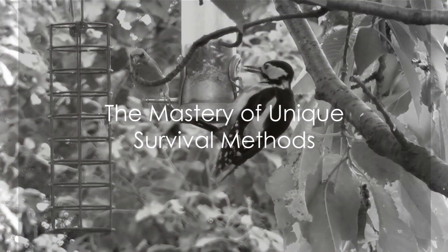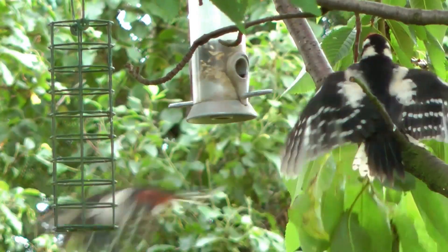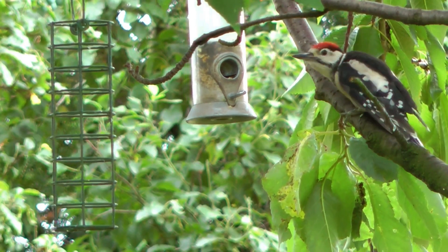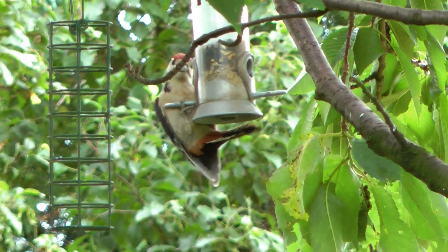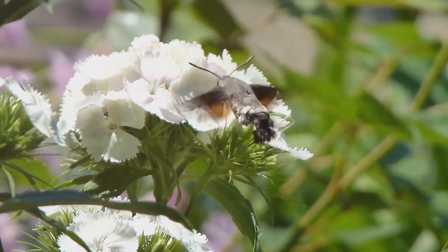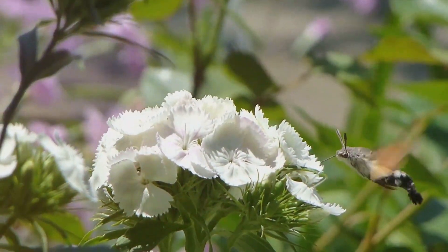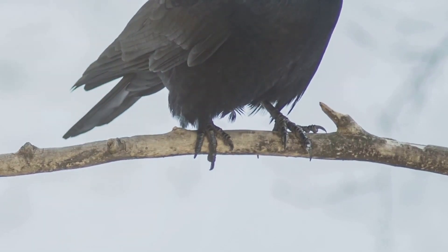To sum up, wild birds have evolved a myriad of techniques to find and secure food. Whether it's the percussive prowess of the woodpecker, the scoop and gulp method of the pelican, the patient vigilance of the eagle, the nectar extraction method of the hummingbird, or the tool-using intelligence of the crow, each bird species has mastered its own unique method of survival.